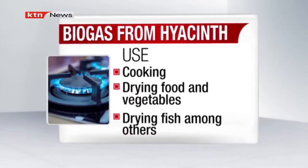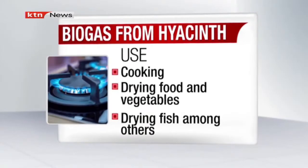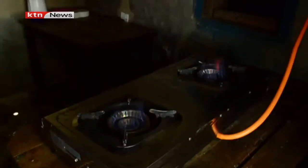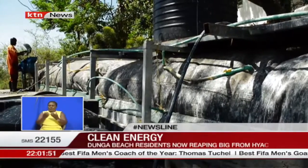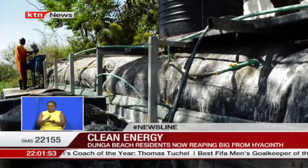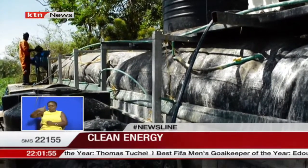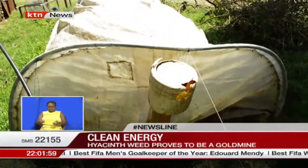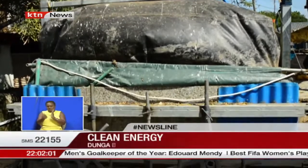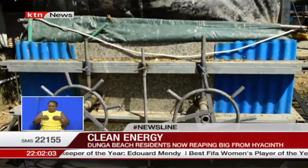Enoko warns against using the gas for lighting purposes, given the power voltage it produces. As demand increases in the modern world, the energy sector is still dominated by fossil fuels, which are considered one of the largest contributors to greenhouse gas emissions. Experts have been calling on the world to embrace cleaner energy options.